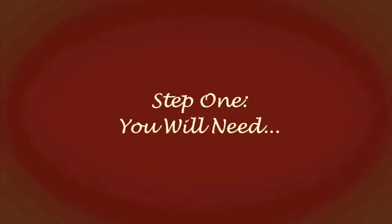Step 1. You will need a sofa. You will also need a sense of the absurd.